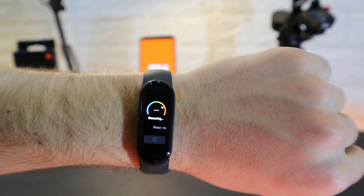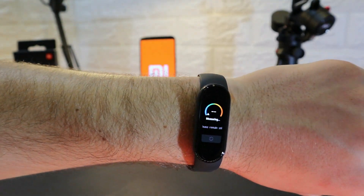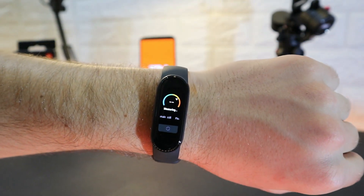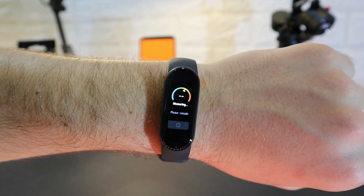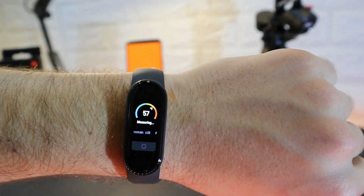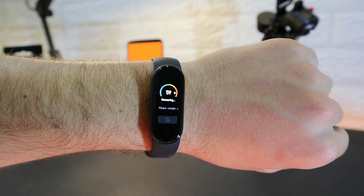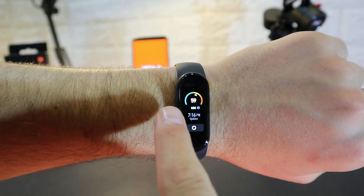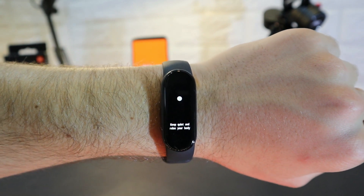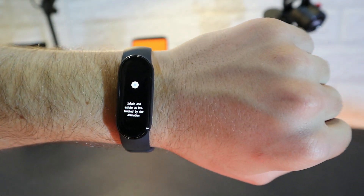Next is Stress, which is new to this watch. We press it and see a colorful display showing the measurement in progress — it gives one number at the end of the session. The stress level takes a little longer than the heart rate, but it's also saved with a timestamp so we can check it in the app.